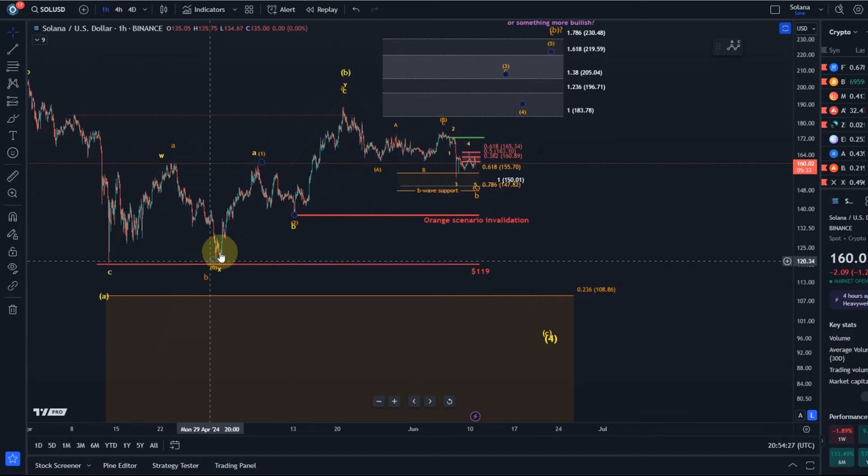That is not currently preferred. Within a WXY structure, B waves can form these complex corrections called WXY patterns, but these are not the most frequent patterns that a B wave forms. B waves more commonly form ABC patterns. Therefore if there is a WXY, I acknowledge it and track it, but it's typically not the preferred count until context tells me I should make it the primary count.